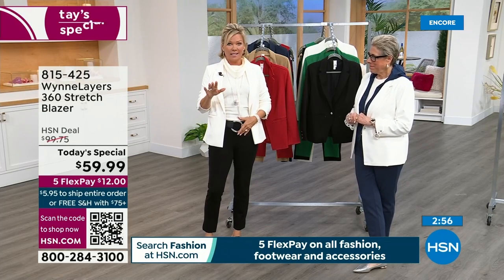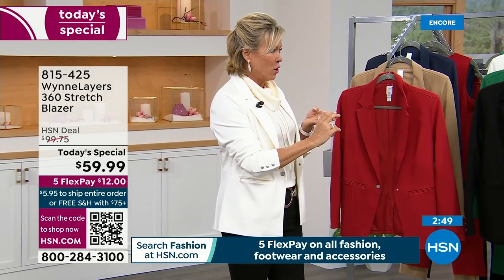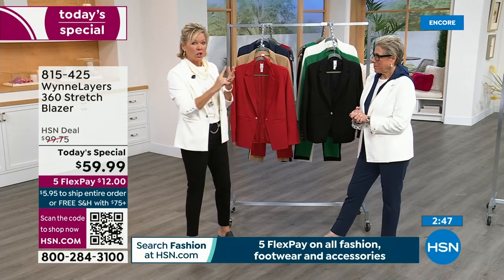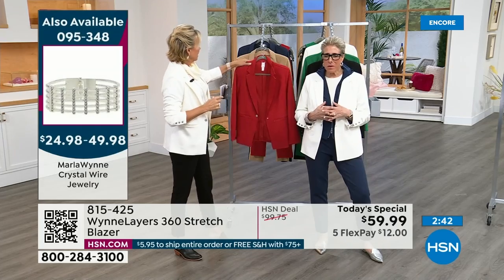If you've been waiting for the belt — I am so sorry, it's taken us so long to get them back in stock. They're here. There are four colors: black and silver, black and gold, a cognac, and a taupe. We have Missy and Plus sizes. We wanted to bring in some new colors and it's a great piece.